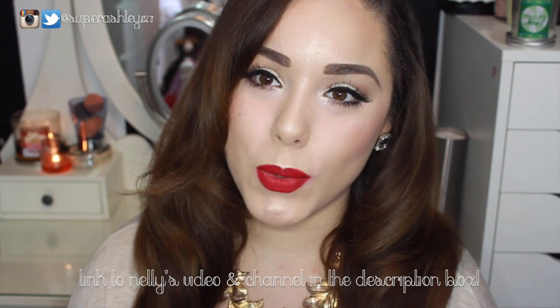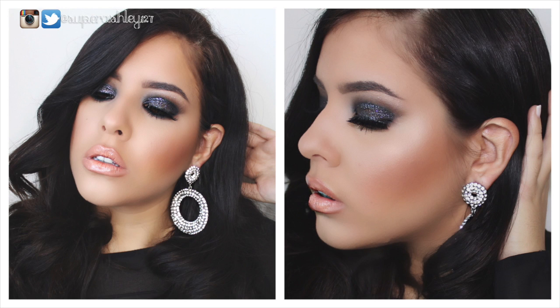We're both going to be doing holiday glamour looks and I'll try to insert a picture or clip of Nellie's look right here so you guys can see what she's cooked up. I hope you guys enjoy this video — please give it a thumbs up. If you're here from Nellie's channel, please stay a while and click the subscribe button. The rest of this video is going to be a voiceover.